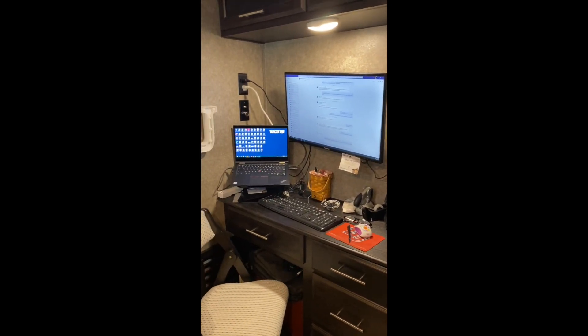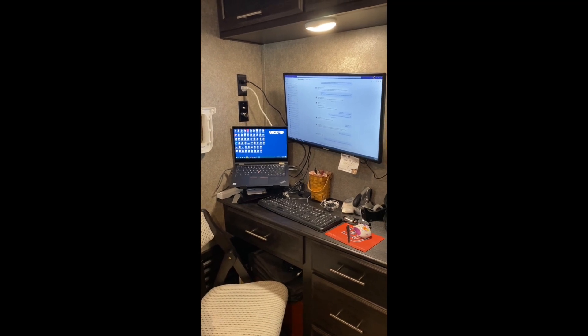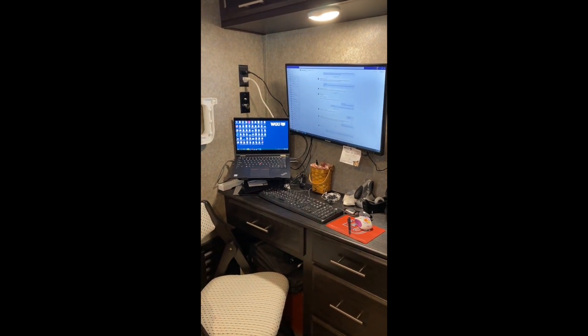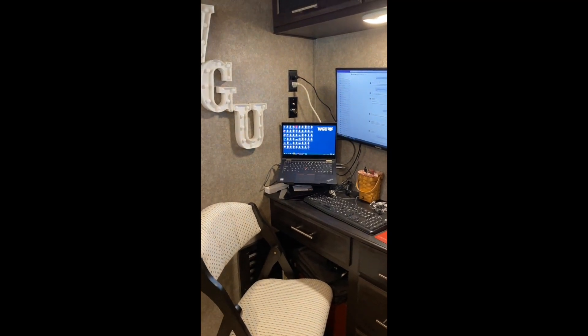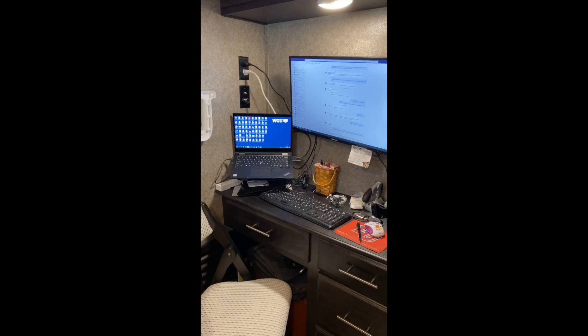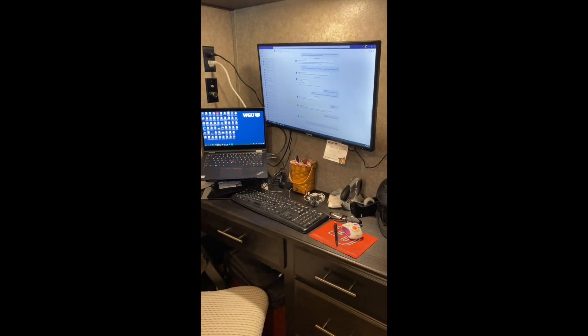This is my particular setup. I work a job where I have about six to seven meetings a day, and those are obviously video meetings. So I needed a private room where I could shut the door, have my meetings, and not drive my husband crazy. So this is my setup.